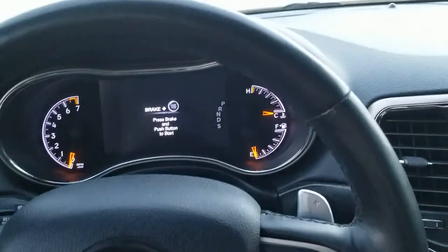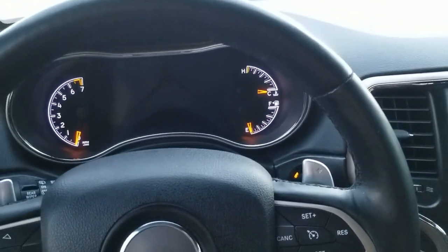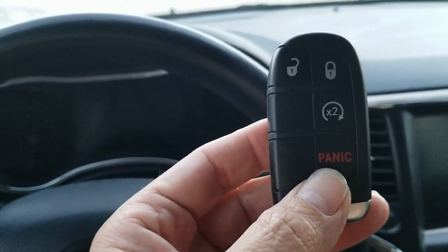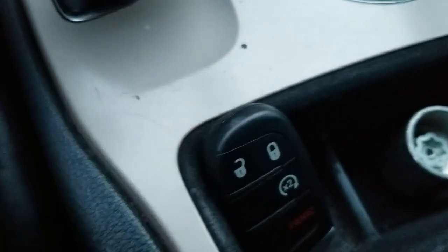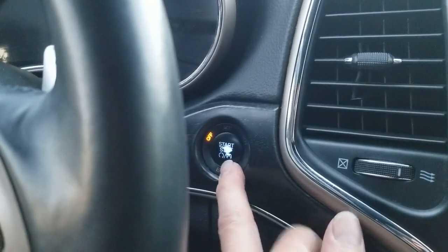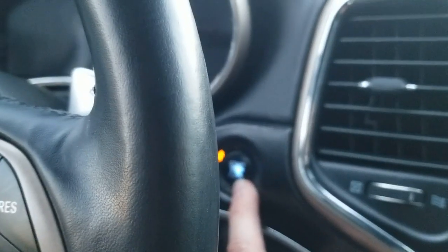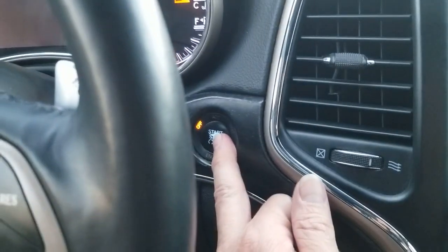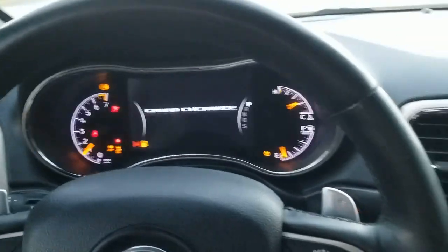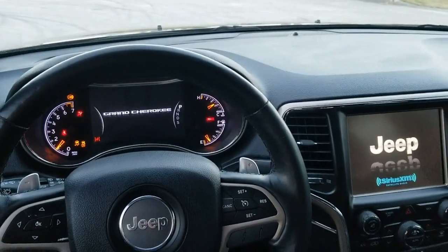We're sitting inside this 2015 Jeep Grand Cherokee. It has a key fob with lock, unlock, remote start, and panic. It features a push button start — just put your foot on the brake pedal and push the button, and it starts right up. There you go — starting up perfectly.